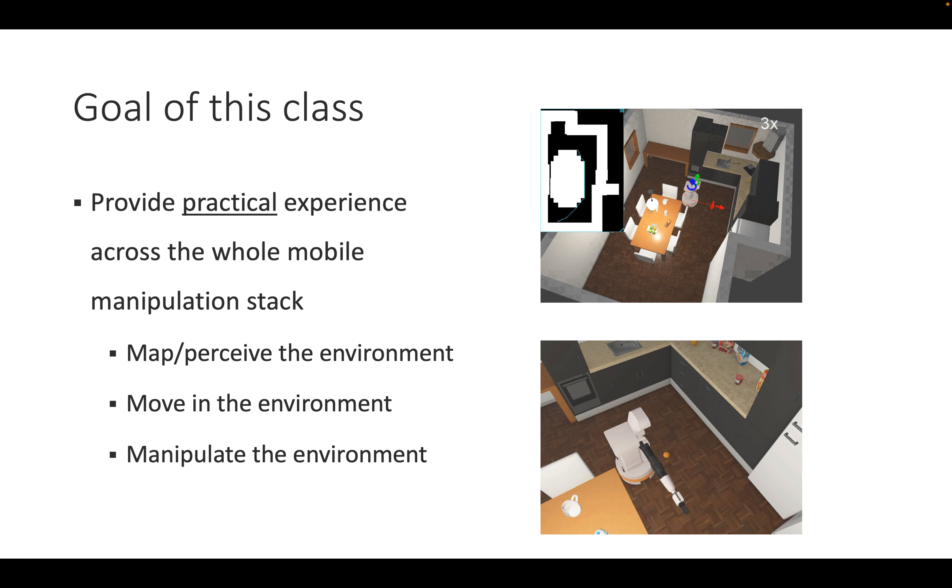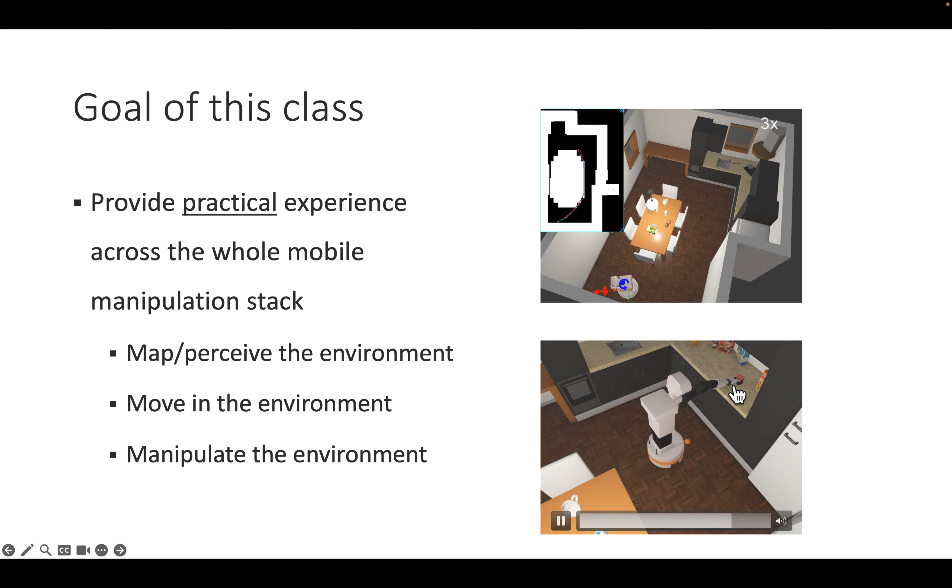The goal of this class is to provide practical experience across the whole mobile manipulation stack. We use a robot simulated in WeBots — a real-time simulator from a Spanish company whose robot you can also buy. You will map and perceive the environment, drawing a map and then moving in it using path planning with waypoints. You will also learn basic manipulation — finding objects like a gem jar in the environment and moving the robot arm to grasp it.